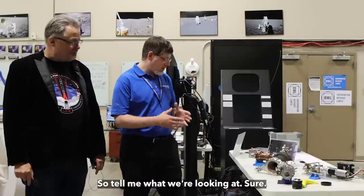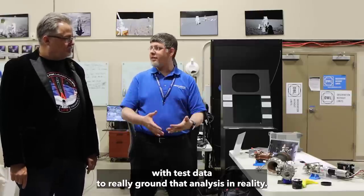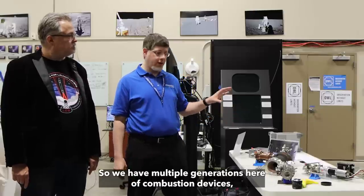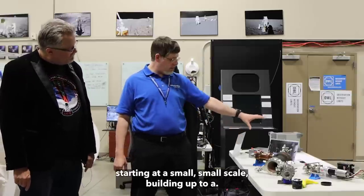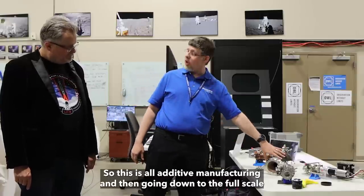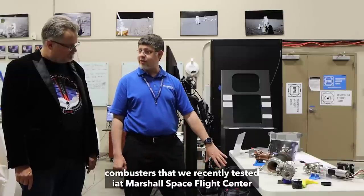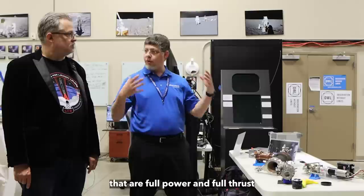Here at Dynetics, we believe in pairing our analysis with test data to really ground that analysis in reality. So we have multiple generations here of combustion devices, starting at a small scale, building up to a larger scale and studying different methods of construction — all added to the manufacturing process. Going down to the full-scale combustors that we recently tested at Marshall Space Flight Center — full power, full thrust — getting us a lot of really good data.